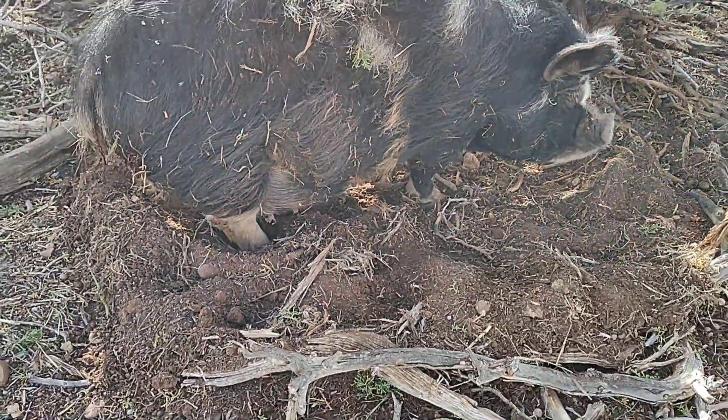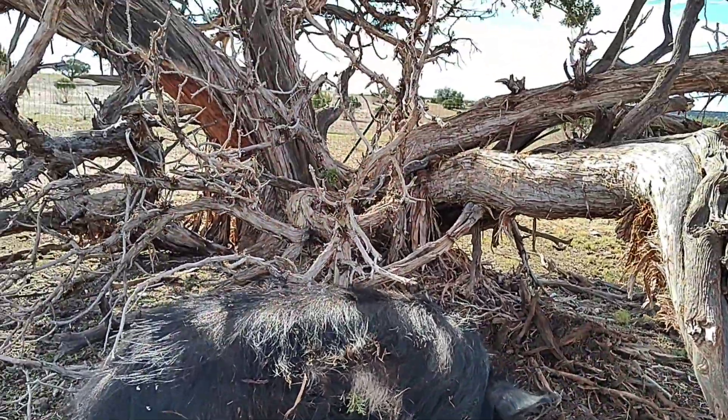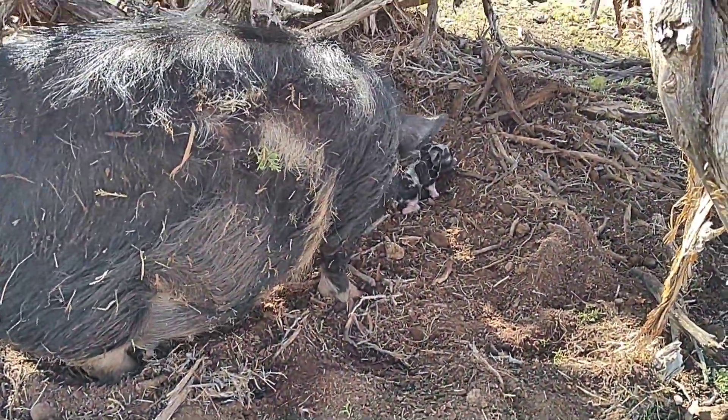She ended up coming down here, and she made herself a little burrow underneath this tree here. It's so cute — just the one so far.